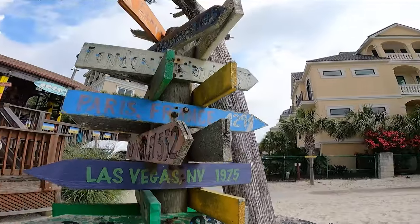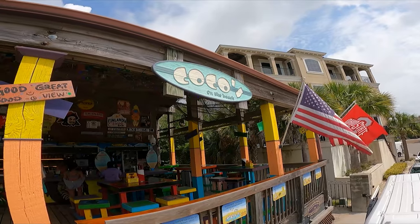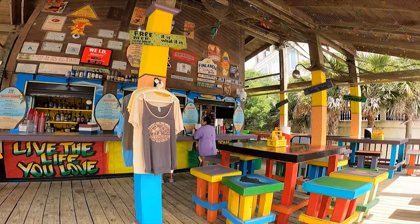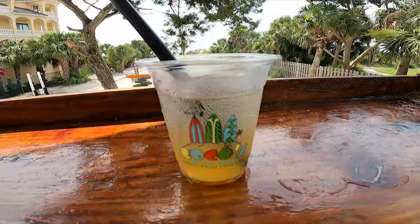Looking for a great place to people-watch? Then Cocoa on the Beach is the place for you. It is a great spot on the beach — a little tricky to get to, but well worth the walk.